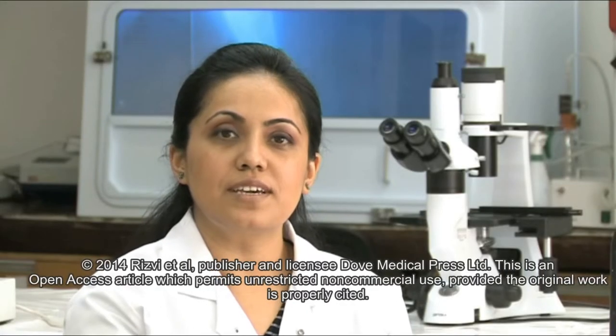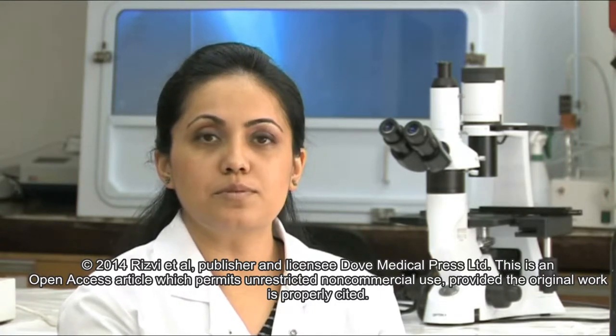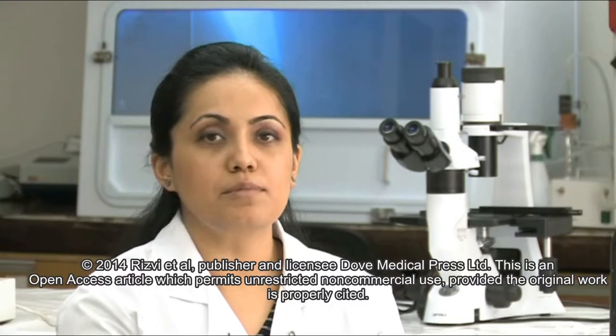Hello, my name is Dr. Sarvath Rizvi and I'll be talking to you today about my paper titled Near-Infrared Quantum Dots for HER2 Localization and Imaging of Cancer Cells.